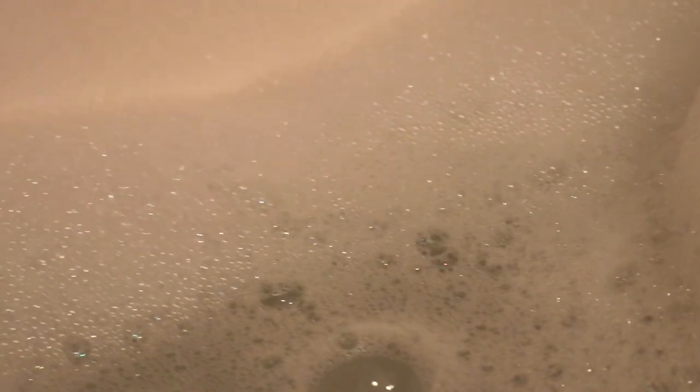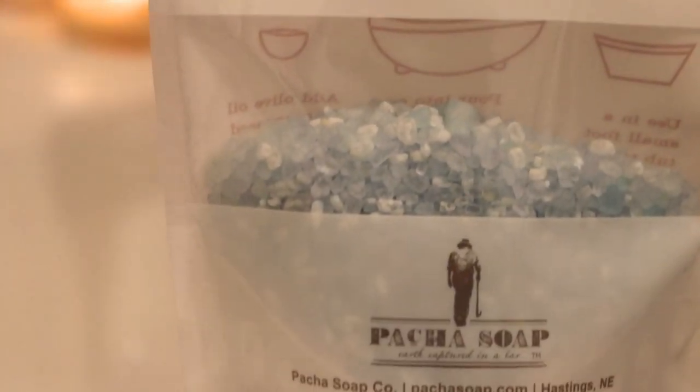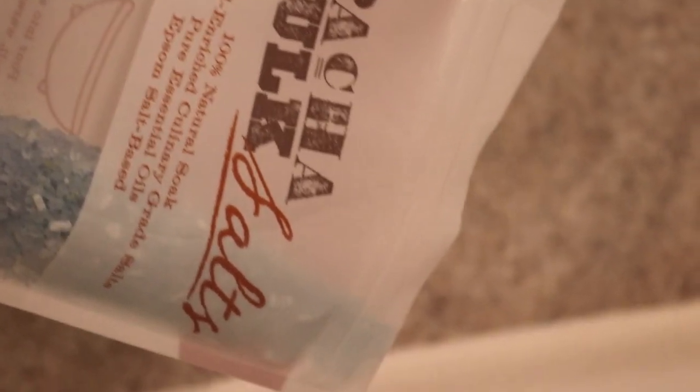Next, I started a hot lavender bubble bath. My sister had given me these essential oil bath salts — they smelled amazing.